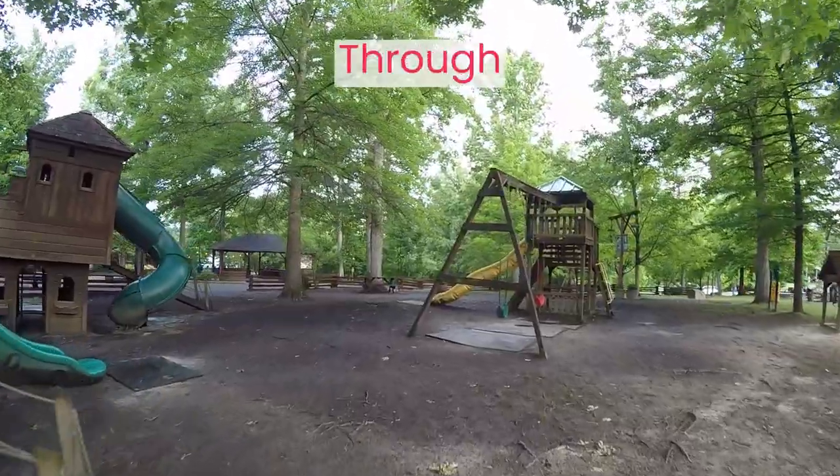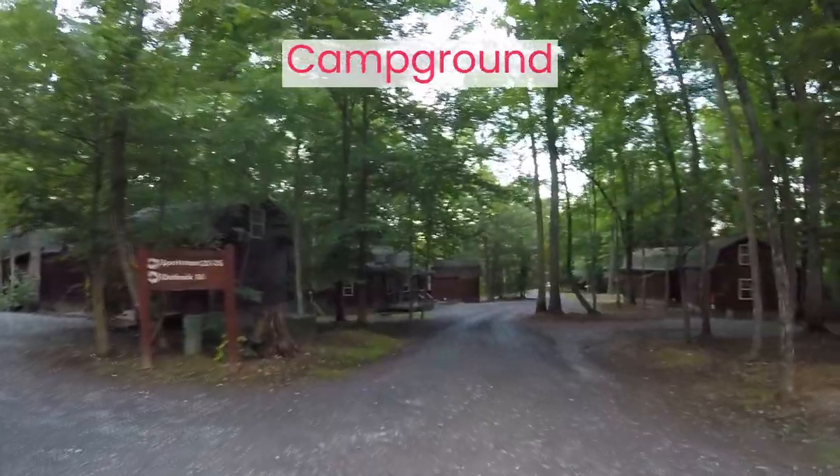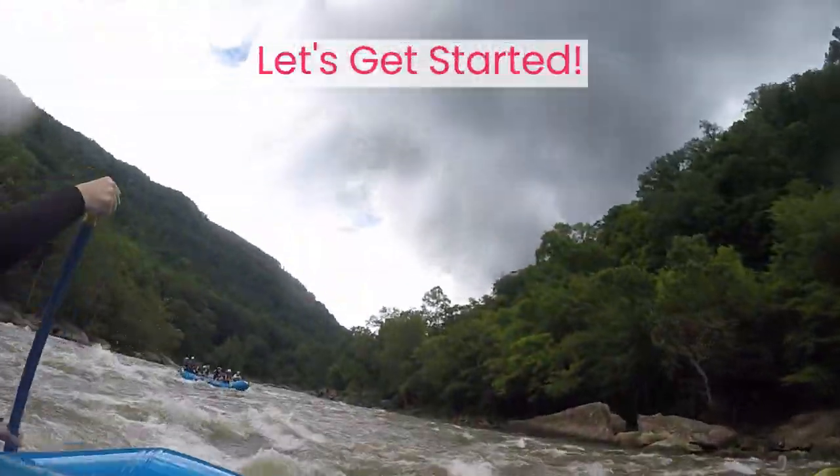Walk with us as we show you camping at Adventures on the Gorge. We're going to show you the campsites, bathhouses, laundry facilities, and walk through the whole resort while sharing with you all the details we know so you can plan your stay. Let's get started.